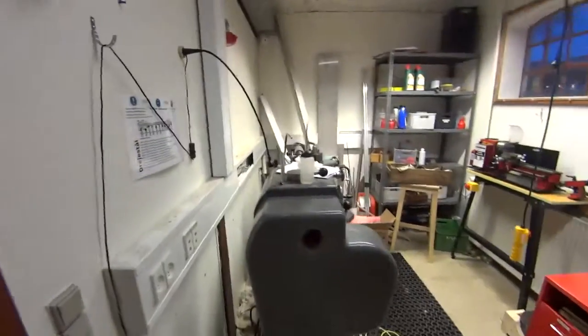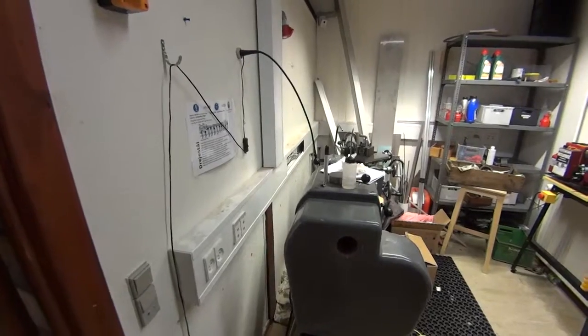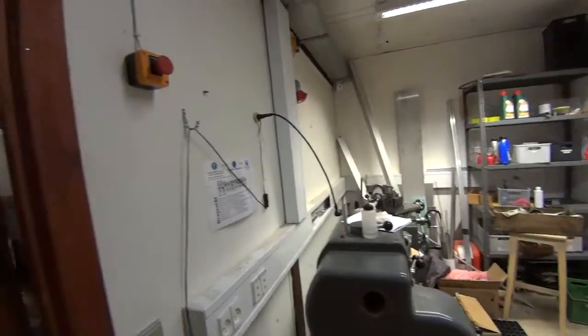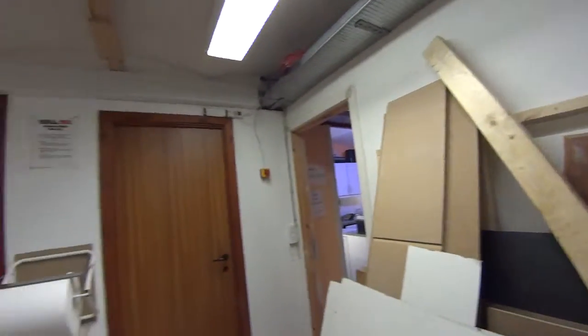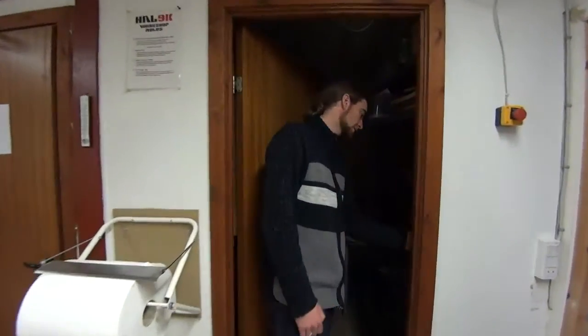Was this one donated? No, we bought it — it's an old Danish lathe. The last room is the CNC room.